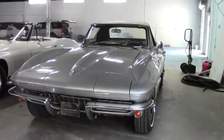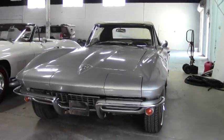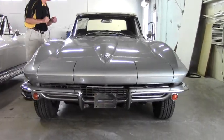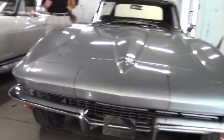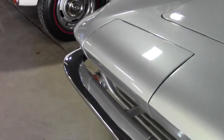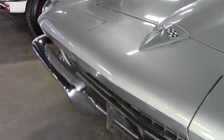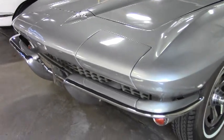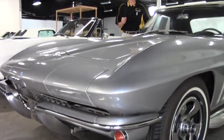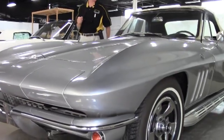We are Buy A Vet in Atlanta. Take a look at more pictures on our website at www.buyavet.net. If you have any questions about this car or any of our 125 Corvettes in stock, call David Direct at 404-944-7300, and email me at david@buyavet.net.